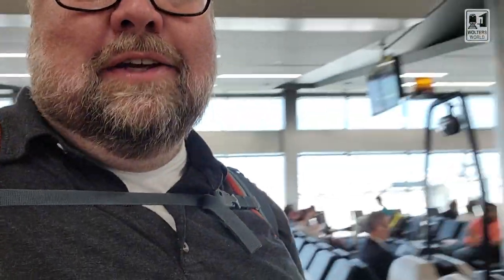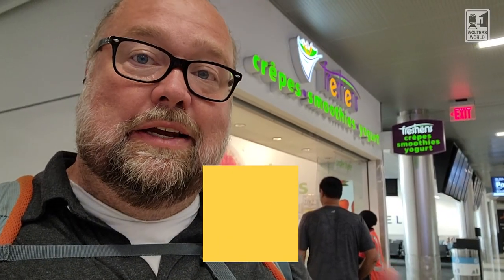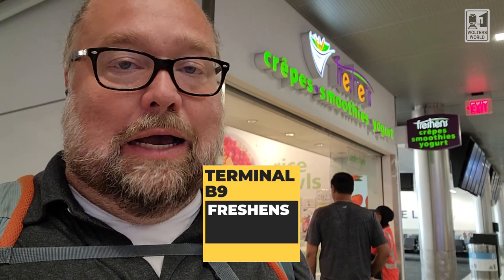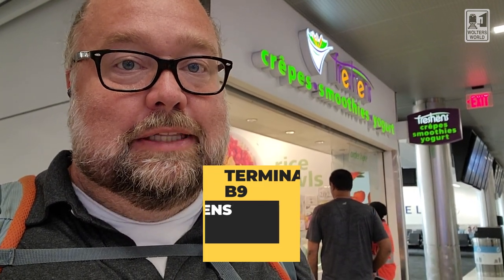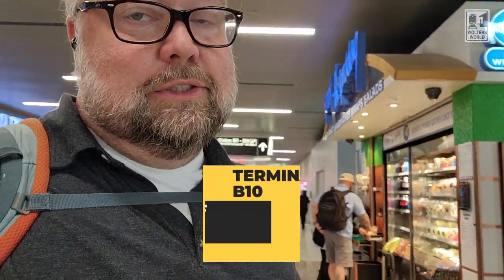Across from B9, there's a TGI Friday's kiosk as well, so you do have a lot of grab-and-go options here in Terminal B. Also next to B9 is Freshens, with crepes, smoothies, and yogurt — I would go with the smoothies if I were you. By B10, you have Proof of the Pudding, a little kiosk with sandwiches and wraps. Then there's the Blue Moon Brew House if you're looking for adult beverages — but they have food there as well. I've eaten there a few times; that used to be a place I'd go quite often.